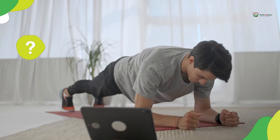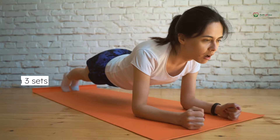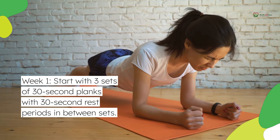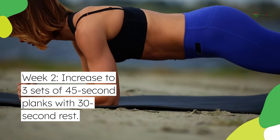Now, how do you structure it? Here's a breakdown you can customize. Week 1: start with 3 sets of 30-second planks with 30-second rest periods in between sets. Week 2: increase to 3 sets of 45-second planks with 30-second rest.